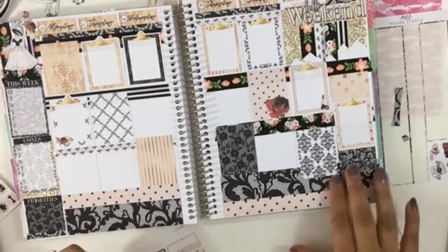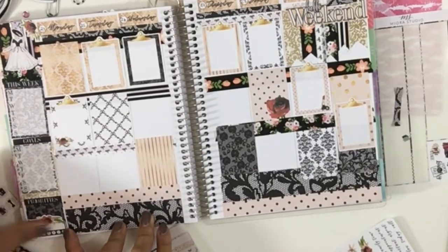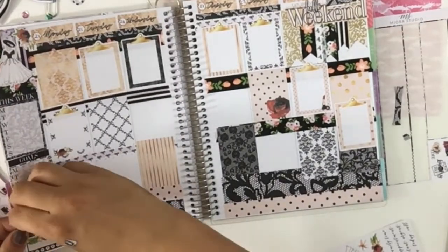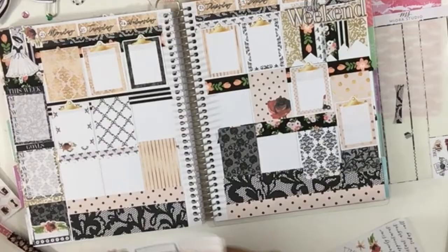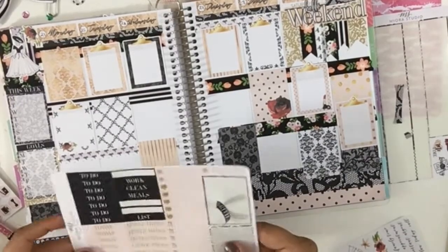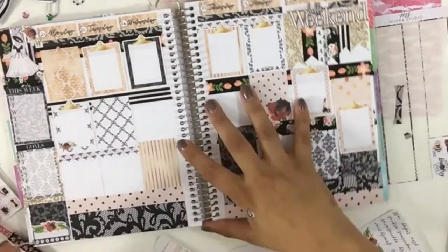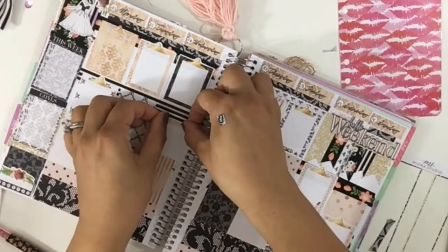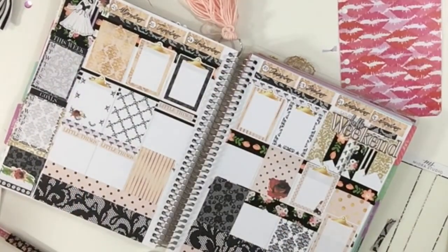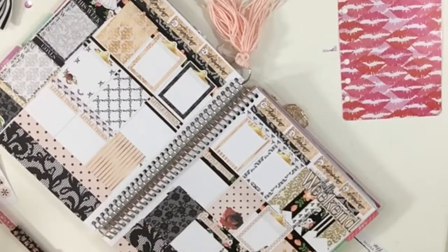We're going to finish up by applying all the quarter boxes and half boxes, the weekly tracker, and basically filling all the white space. Sometimes I like a no-white-space spread — it makes me so happy — and other days I like to stretch out the kit and make white space. But not with this one because it's too pretty. So I'm putting the little stickers wherever there's space.